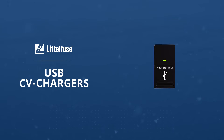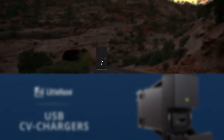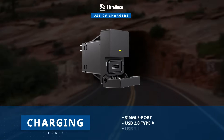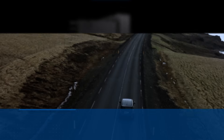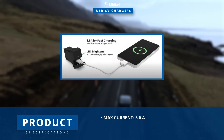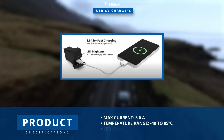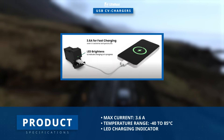The Carling Technologies USB-CV Charger is a versatile vehicle charger designed for electronic devices that support USB 2.0 Type-A or USB 3.1 Type-C. Delivering a robust 3.6 amps, this charger guarantees fast charging even under extreme temperature conditions. The central LED turns green to indicate charging is in progress.